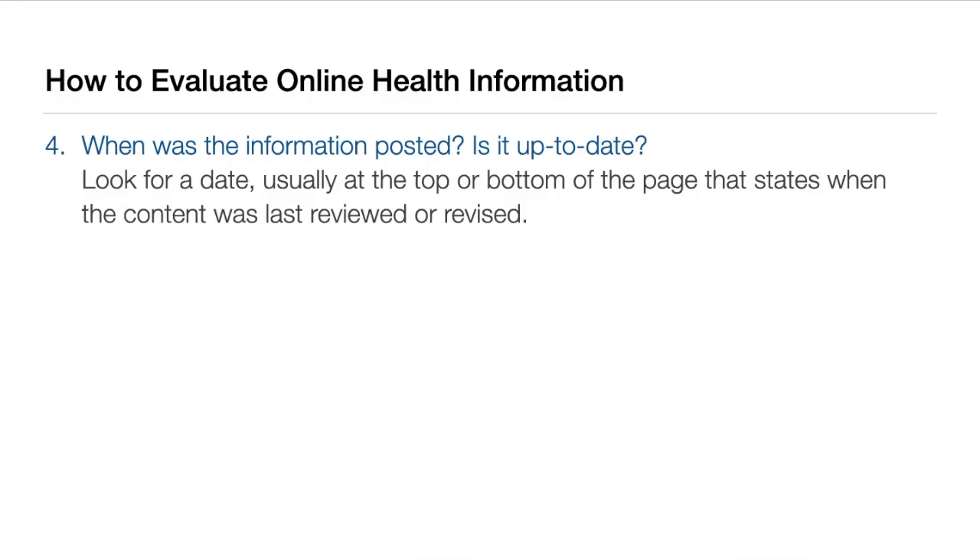When was the information posted? Is it up to date? Most good health resources will have a date on each page that tells you when it was last reviewed or revised. You want to make sure that the information you're getting is current. This is important because cancer information from 10 years ago can be very different than cancer information today, and you want to be sure that when you are making decisions about your health, you are using the best, most current information available.